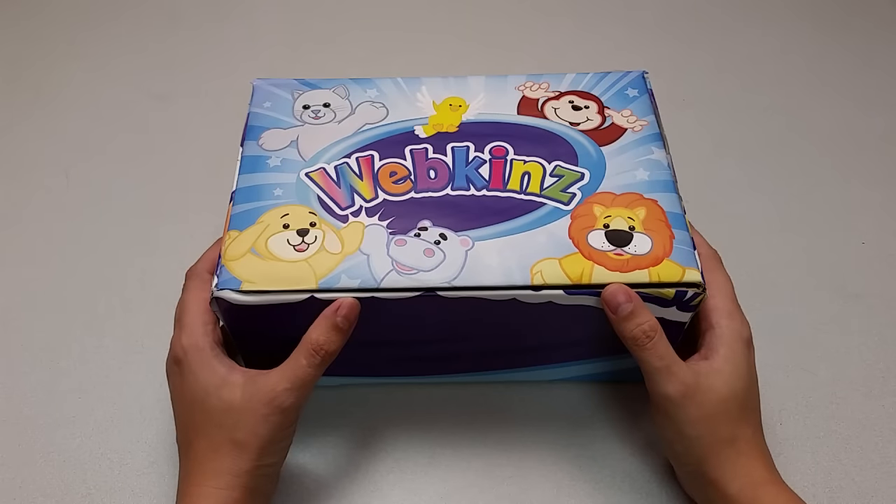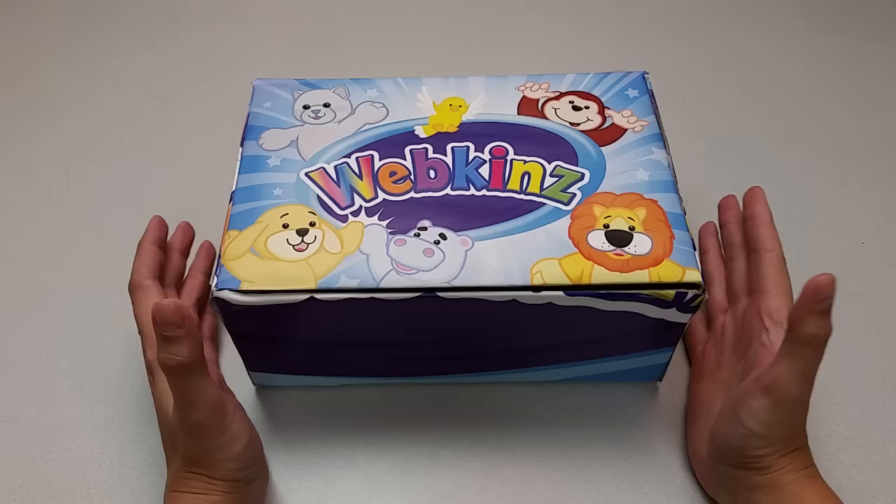Hi everyone, Steve Webkinz here. I'm back to show you one of this month's new plush pets, the Webkinz Siberian Husky. Sounds like a pretty cool dog. Let's open up this box and take a look.